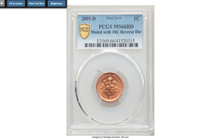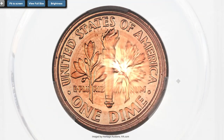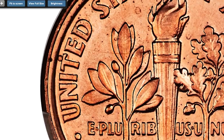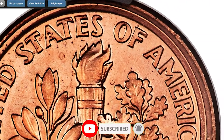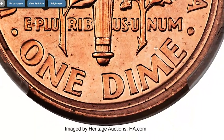Here is a 2001-D Lincoln Cent graded MS-66 Red, a mule error penny milled with a Roosevelt dime die. As mentioned in previous episodes, a mule coin is struck from mismatched dies. The quality of this coin is surprisingly high — this lustrous orange-gold premium gem is devoid of contact marks, and the strike is precise.